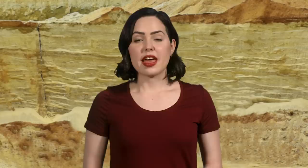First, let's learn the difference between hard and tough, because even though those terms are pretty much synonymous out there on the streets, they mean different things when we're talking about gemstones. The Mohs scale measures hardness, which is a gem or mineral's ability to resist scratches. Toughness describes a mineral's ability to resist chipping and breakage.